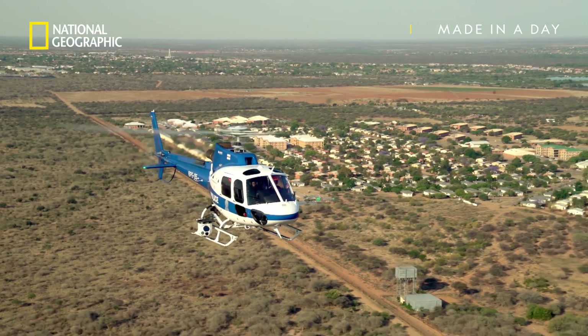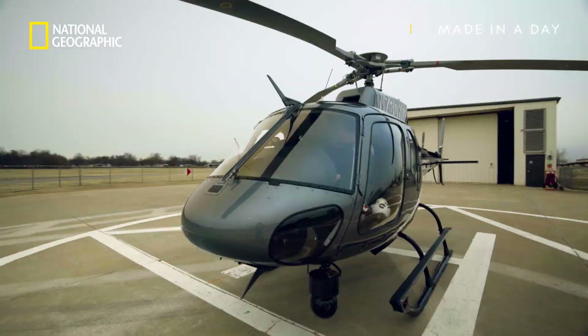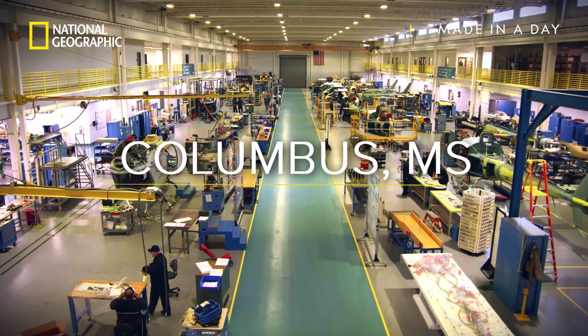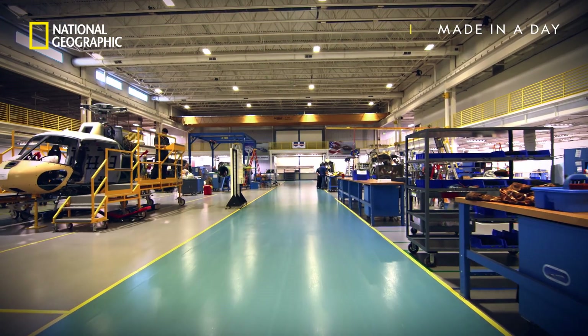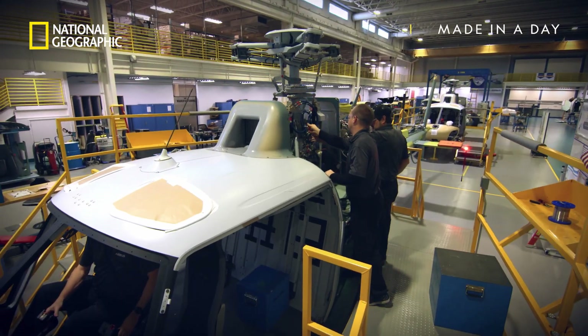The best-selling single-engine helicopter in the world is the Airbus H125, produced here in Columbus, Mississippi. There are about 4,000 of these H125s operating in 100 different countries around the world, and they produce about 30 H125 aircraft each year. Building this bird on any given day is no mean feat.